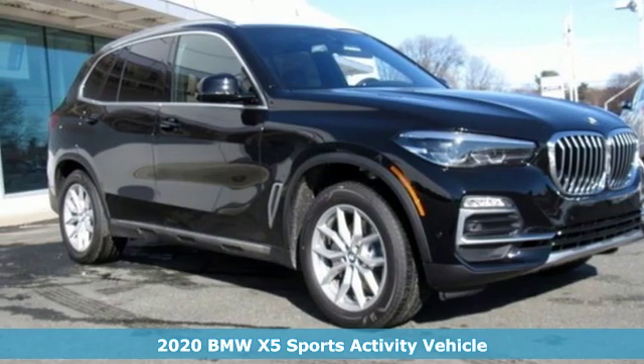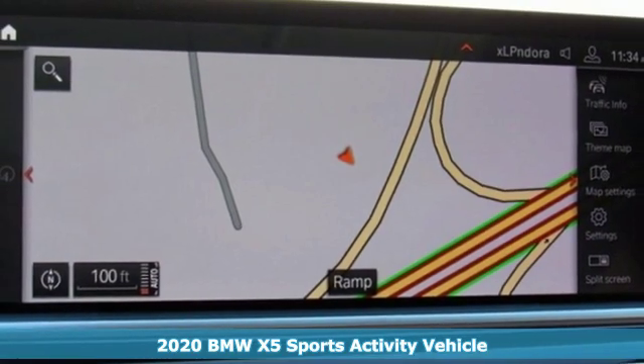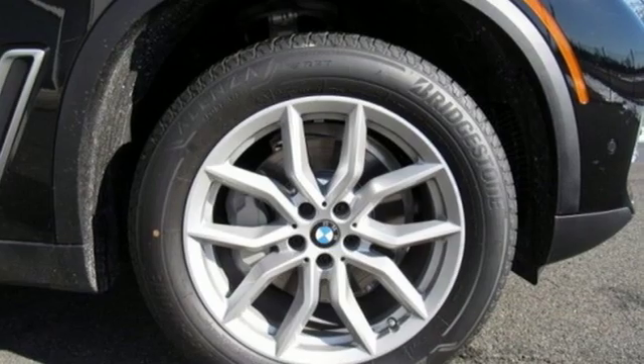It's a new 2020 BMW X5. When it's up to you, you get the most space, finest luxury, and best view. Take charge of the road in this X5.